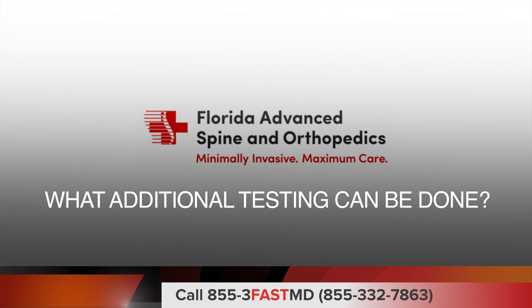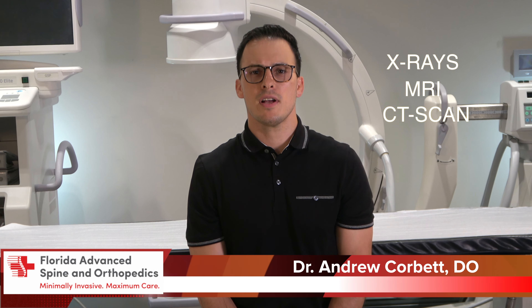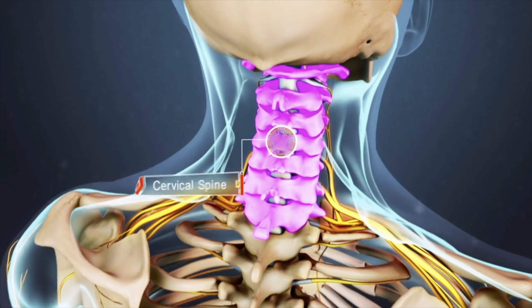What additional testing can be done? Some tests I may order include x-rays, an MRI, or a CT scan to visualize the bony structure of the neck and the nerves as they leave the spine and begin to travel down your arm. An EMG may also be ordered to test for nerve function.